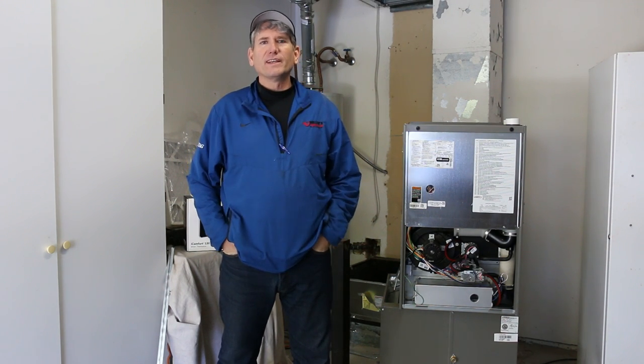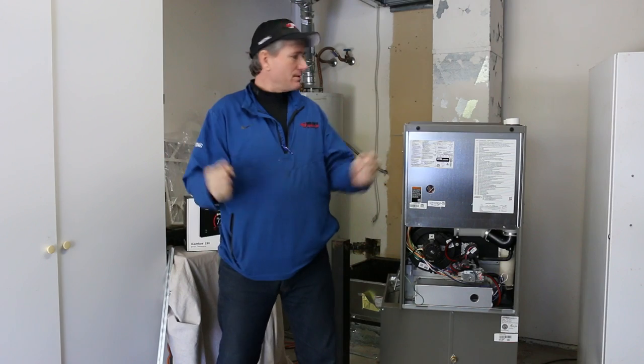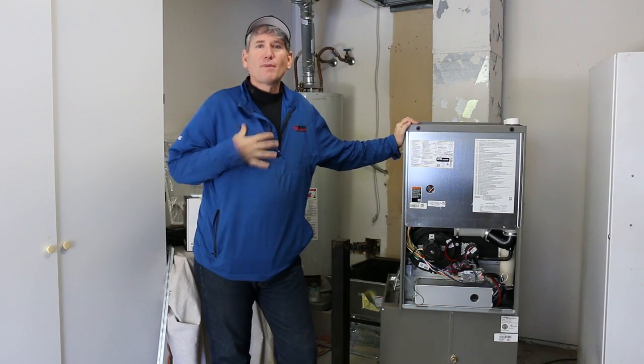Hey, David Adams here with Miller's Heating and Air. I'm excited — I'm getting a new furnace today in my own personal home.